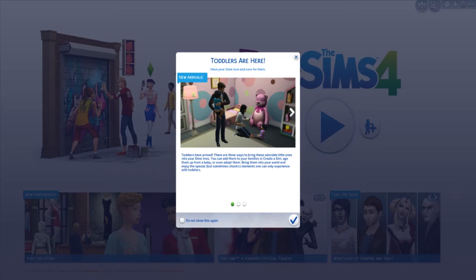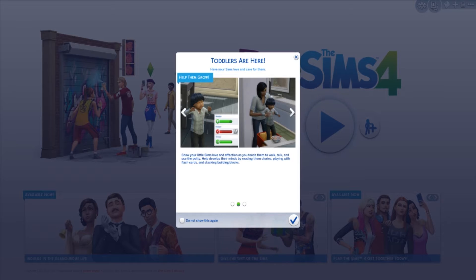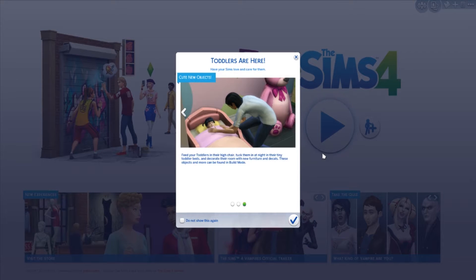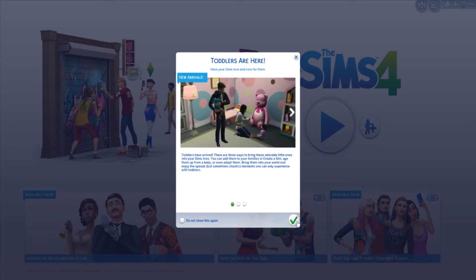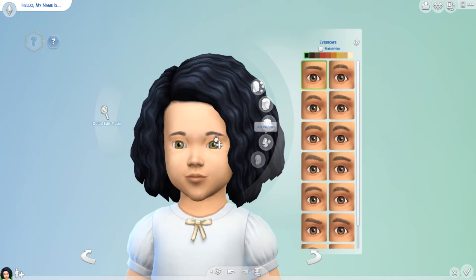Hey everyone! Today I'm doing a first impression of the Toddlers update. I do not think that I can express how excited I am — I was not able to record when this first came out and it was making me so sad. So the first thing I did when I booted up my computer was get some custom content for Sims. Let's jump in to Create-a-Sim and see what I've created.